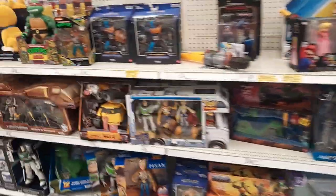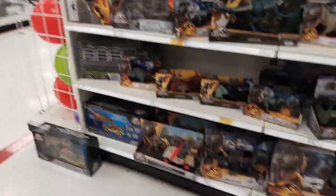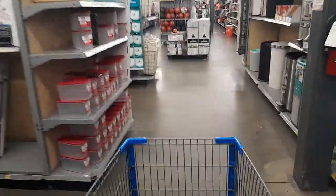We are here at our final stop at Walmart. Target was a bust today — we did not get our 30th anniversary Legacy Red Rex. So we're hoping to find what we're looking for in this Walmart, which is going to be the Epic Attack figures.